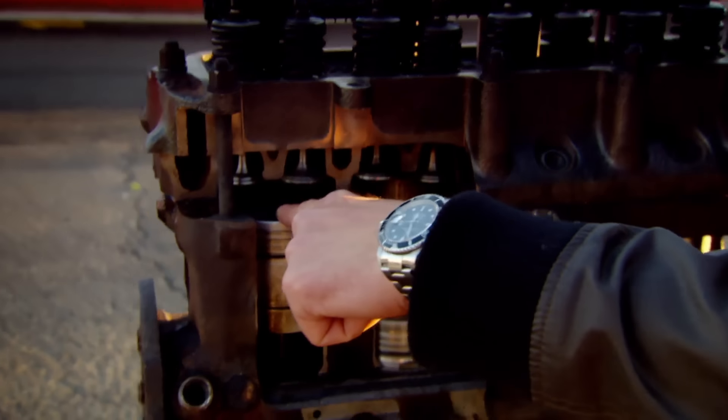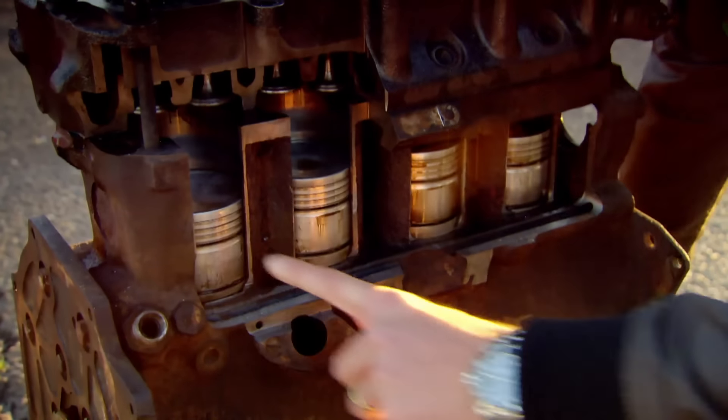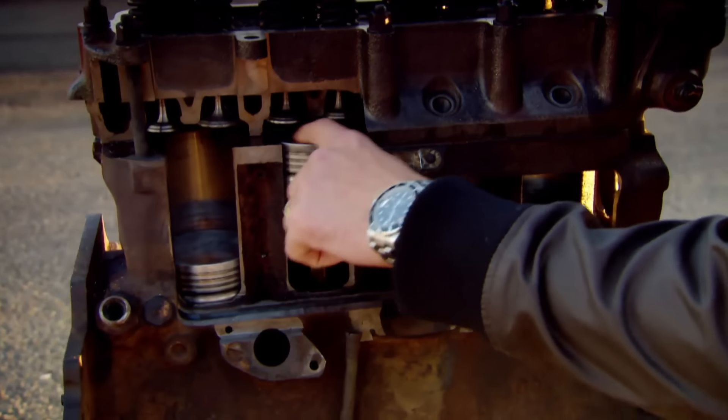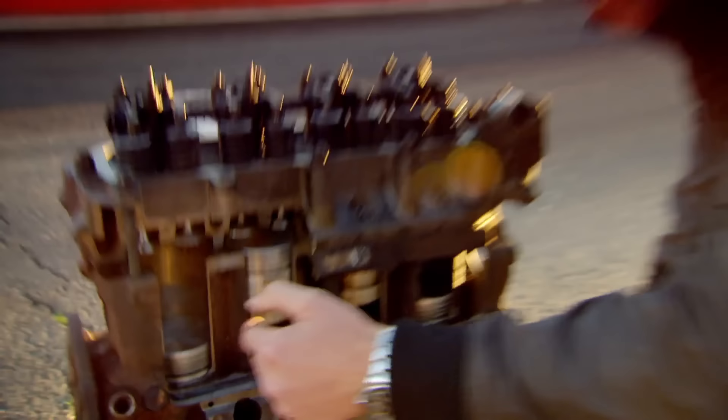Those expanding gases push the piston down inside the cylinder. That does two things: by rotating the shaft at the bottom, it sends another piston up to the top ready for its explosion to continue the process, and that rotating shaft ultimately drives the car's wheels. You can increase power by increasing the number of pistons and by increasing the RPM — the number of times a minute the piston goes up and down.